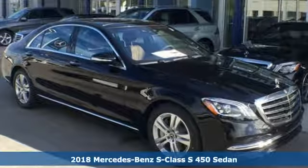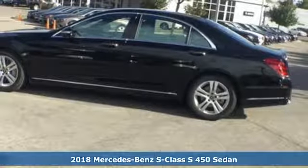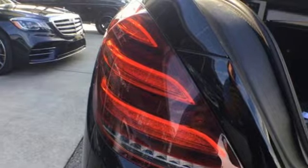It's a 2018 Mercedes-Benz S-Class. Mercedes-Benz, an elevation of innovation. It boasts an impressive list of features, like these.